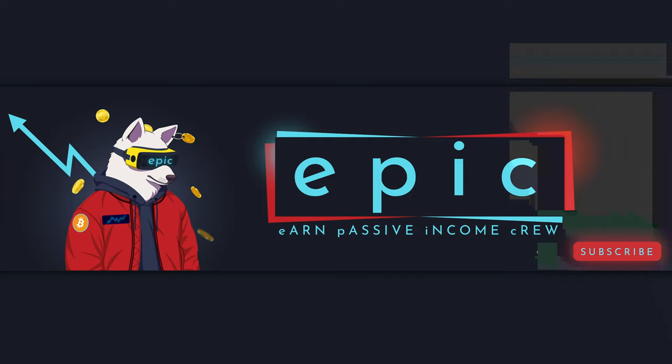Thanks everyone for watching. Let us know in the comments below if you want to see another topic that we should cover. Also let us know if you had any problem installing the program. For more tips and tricks to earn passive income with our crew, just hit subscribe and ring the notification bell to never miss out on a good opportunity to earn money.